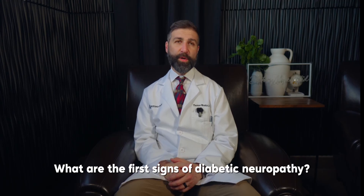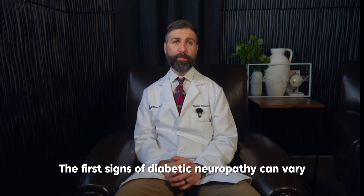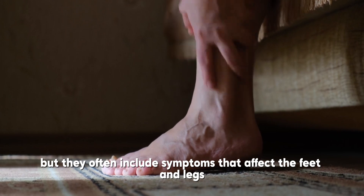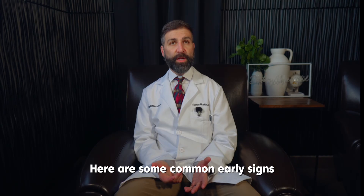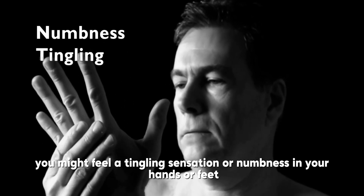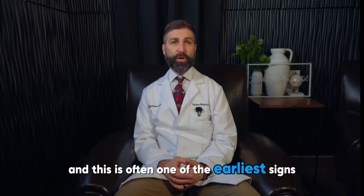What are the first signs of diabetic neuropathy? The first signs of diabetic neuropathy can vary, but they often include symptoms that affect the feet and legs. Here are some common early signs. Tingling or numbness: you might feel a tingling sensation or numbness in your hands or feet, and this is often one of the earliest signs.